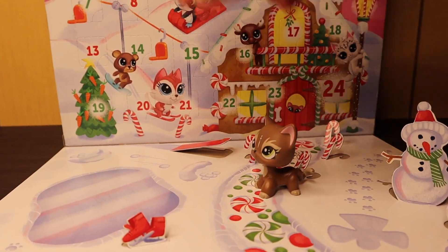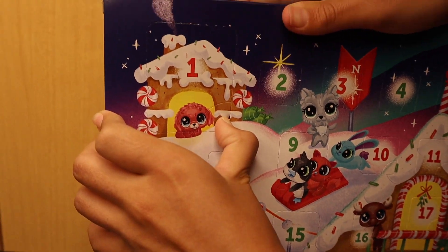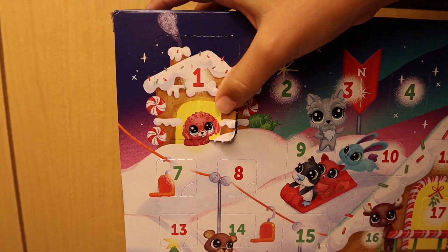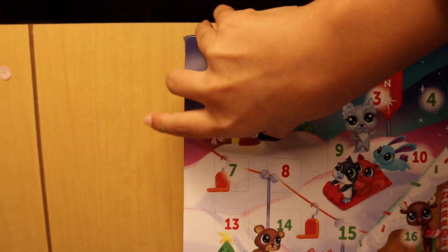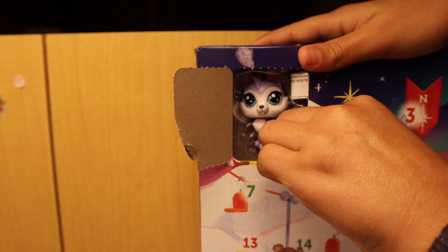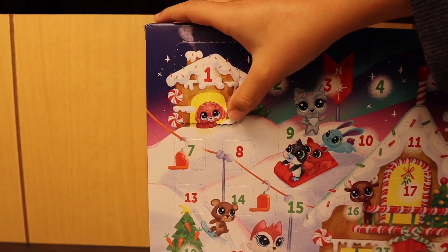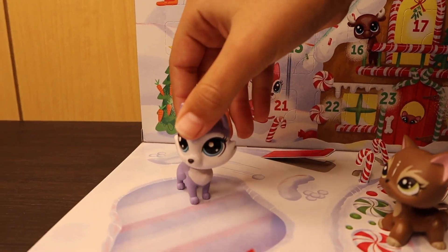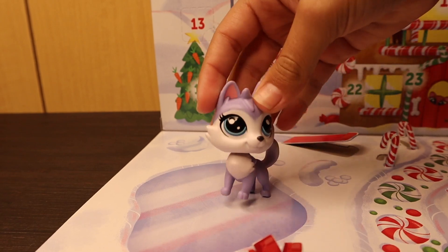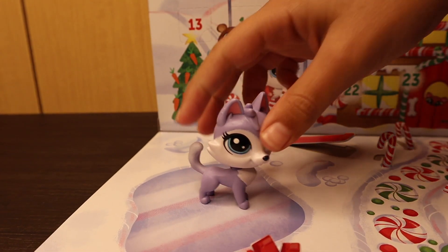We'll open the first one — this one with the house on it and the dog in it. It looks like you just pop it from here. They're a little bit hard to pop. The first thing we get is an LPS, so we're going to cut her out. She's a cute wolf, kind of purplish, and she matches the color of the packaging. She has blue eyes and I really like her details. She can't really stand that well, but other than that I like her.